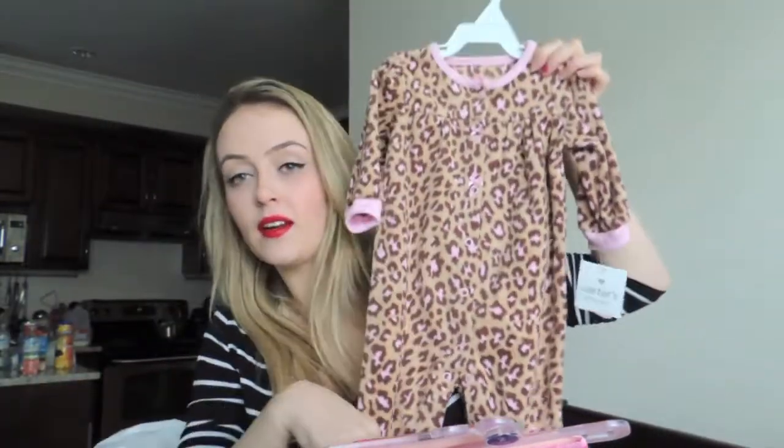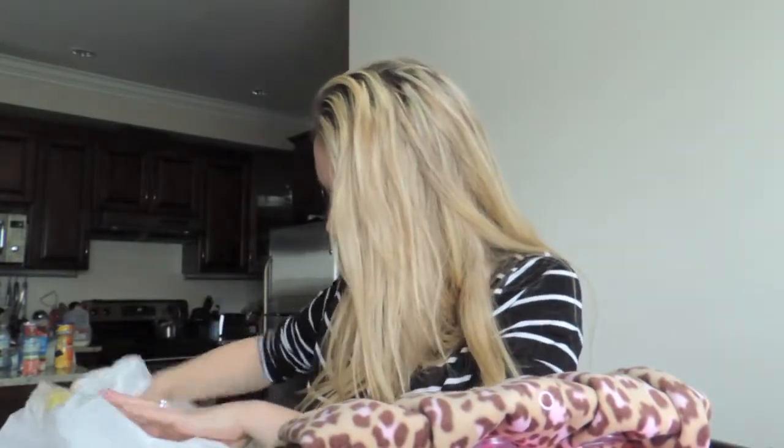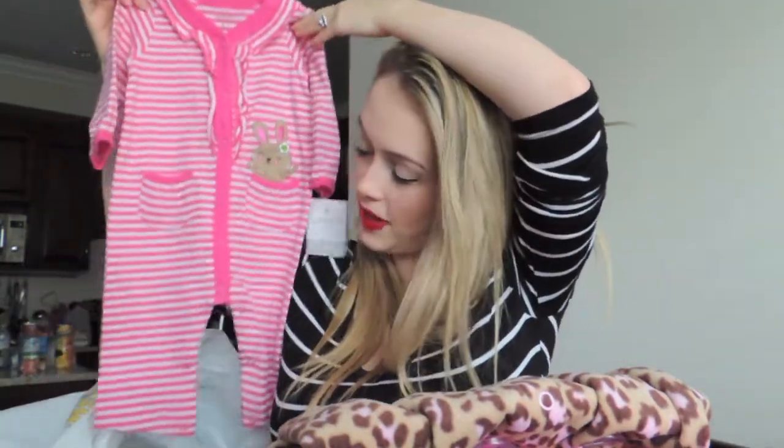And then this sleeper for Mila — that one was $5.99. And this sleeper for Mila — this one also was $5.99.